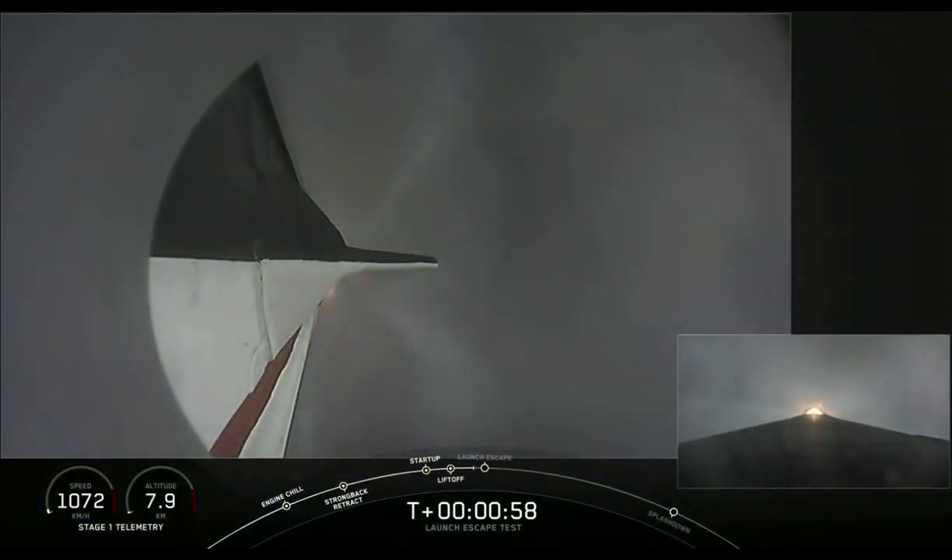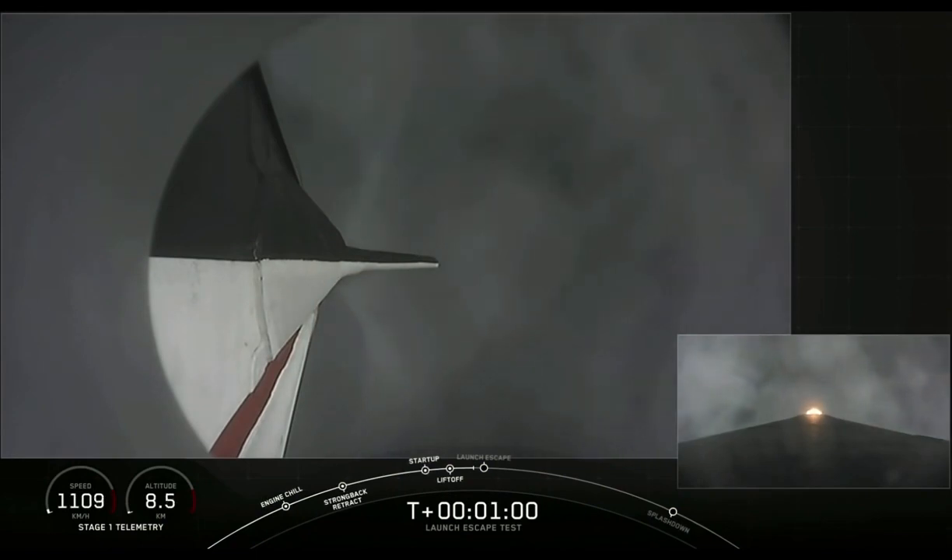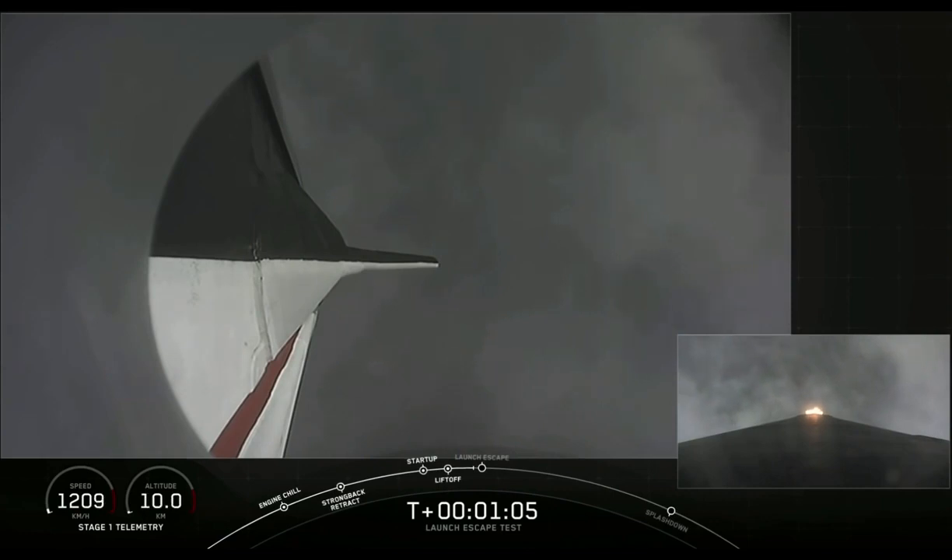Vehicle is supersonic and passing through maximum dynamic pressure. We're through max Q. We're getting ready now to throttle the engines back up on the first stage. Stage 1, throttle up.